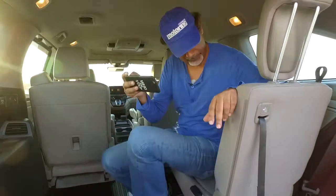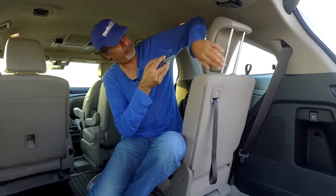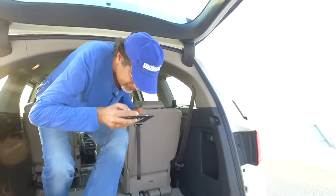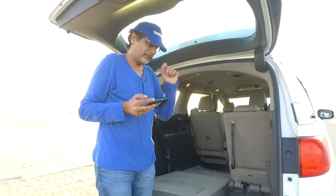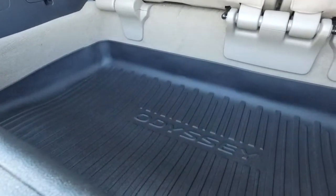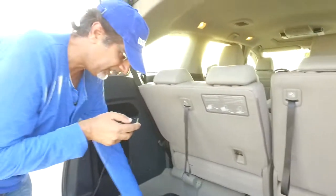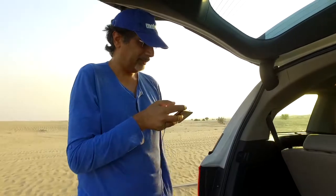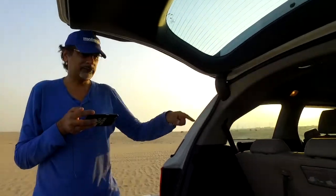To fold the seat back down you press this button, it moves forward, and then press again and it folds flat. I want to show you the full luggage room even with the third row in place — a lot of cars leave you with no luggage space once the third row is up. Not this one. Check out this huge bin — quite deep, goes almost right down to the floor with a rubberized mat. You could fit four or five full-size suitcases in there.